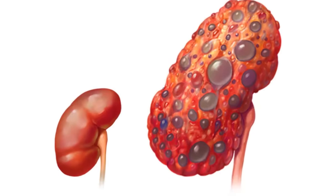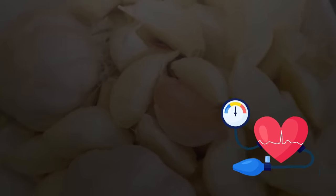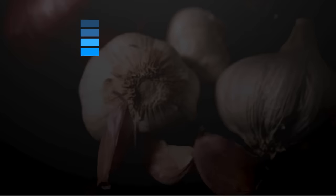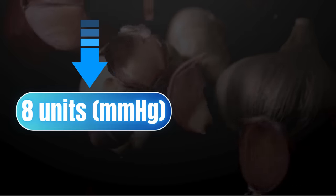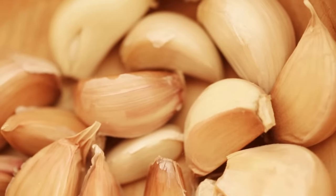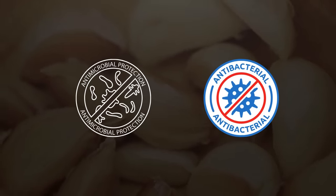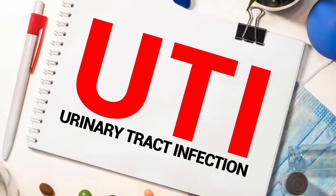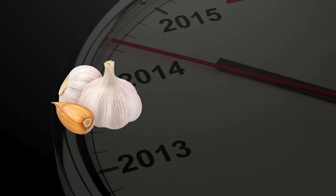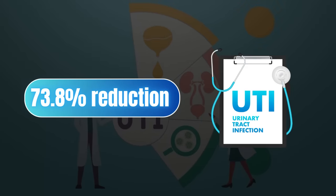Another common cause of kidney disease is high blood pressure, and garlic can moderately lower it. A 2020 study suggests garlic is moderately effective in lowering blood pressure, with an average reduction of 8 units in systolic and 4 units in diastolic blood pressure. Moreover, garlic has natural antimicrobial and antibacterial properties that may help prevent or manage urinary tract infections. A 2015 study found garlic extract effective in preventing UTIs, with about a 73.8% reduction in UTI risk.